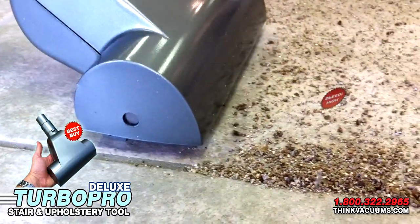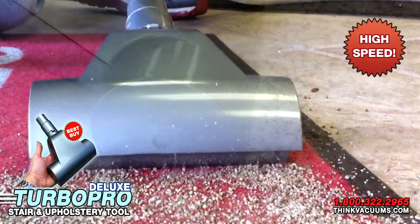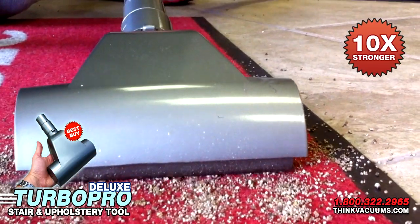Take advantage of its powerful high-speed suction. The Turbo Pro Deluxe's new 24-blade fan turbine propels the brush roller to clean even deeper. It's approximately 10 times stronger than the closest competitor.